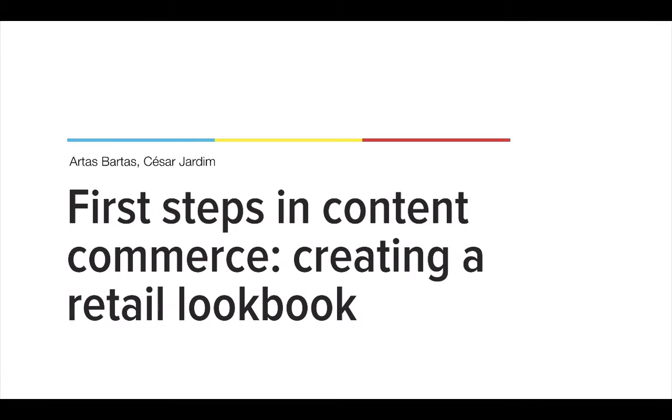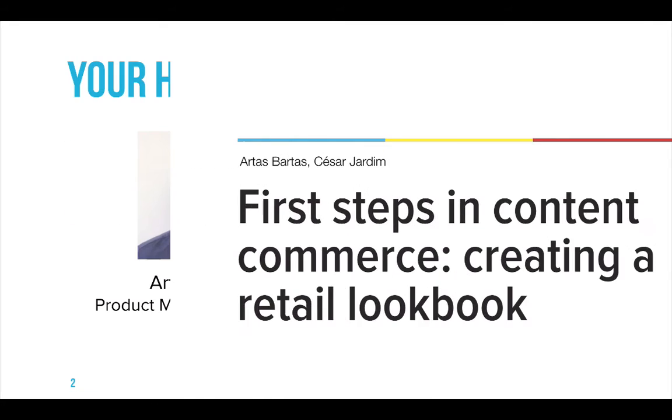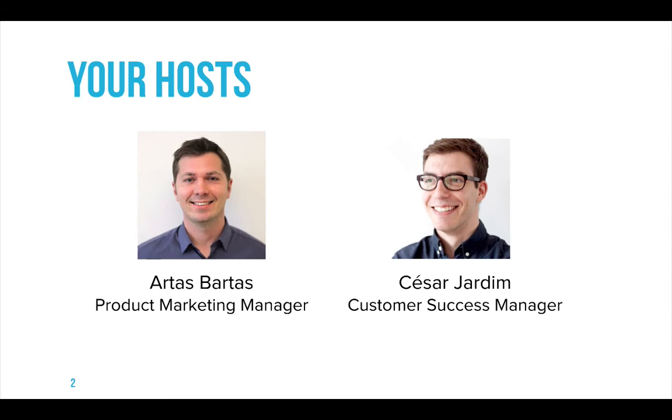Hi everyone and welcome to First Steps in Content Commerce, Creating a Retail Lookbook. Today with us we have Artas, our Product Marketing Manager. And myself, Cesar, Customer Success Manager here at Contentful.